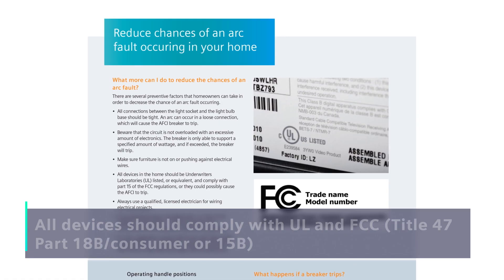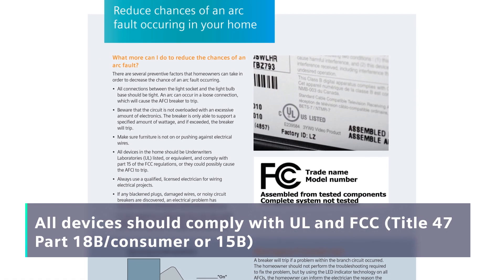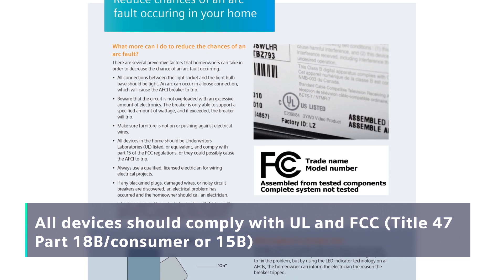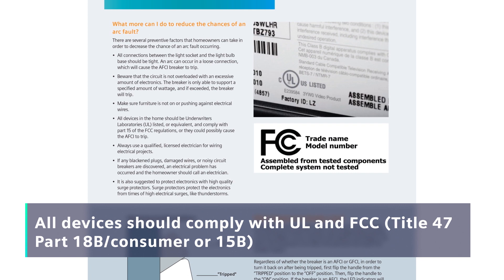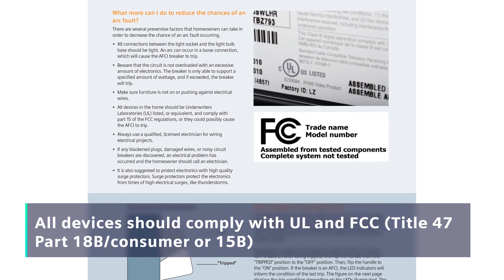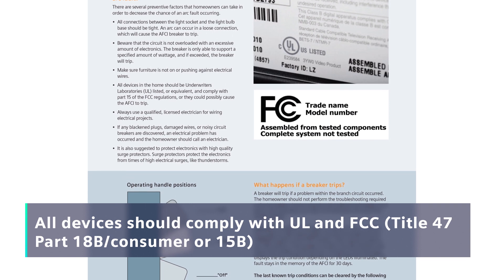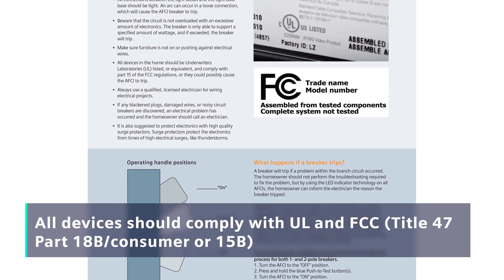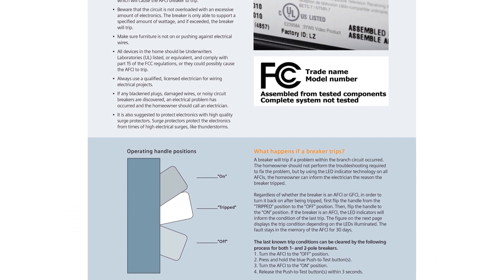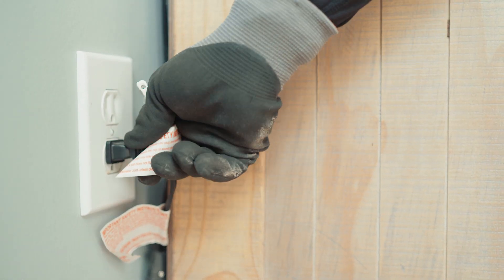Check all devices for UL and FCC compliance. If you do not see the proper markings, check with the supplier or manufacturer to validate its compliance with FCC for residential environments. It's possible the device is producing enough electrical noise to affect all electronics on the circuit, including the AFCI circuit breaker.